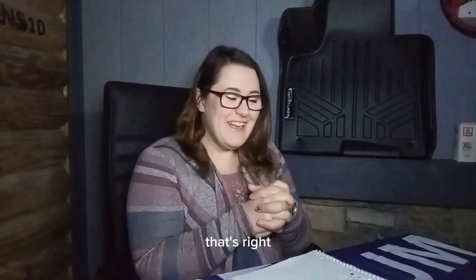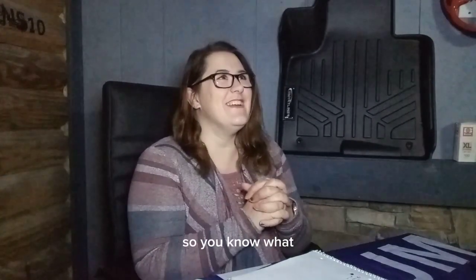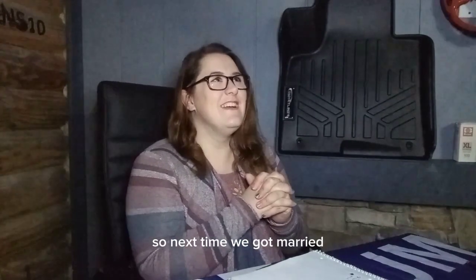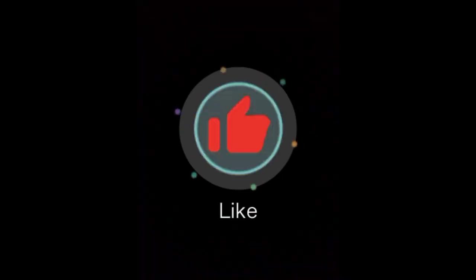That's right — that's how we got married actually. We figured out we could save ten thousand dollars a year if we just got married, and the next day we got married. Love you, baby. All right, thanks for watching guys!